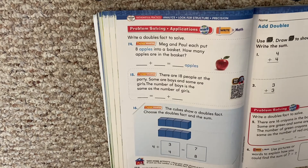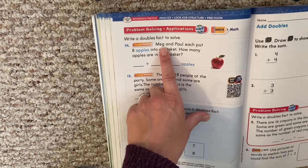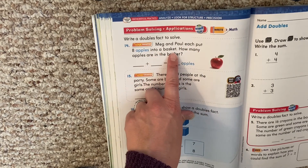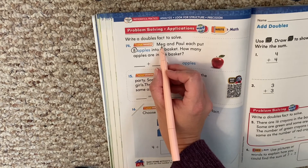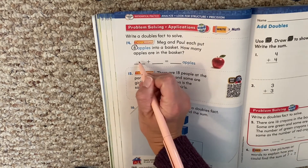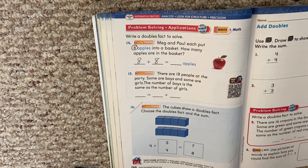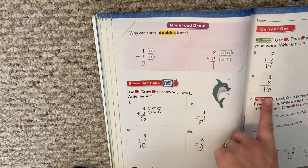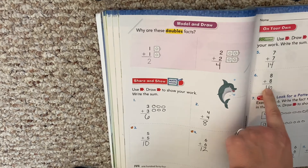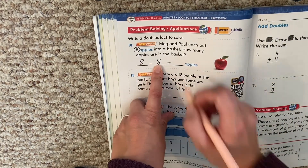Write a doubles fact to solve. Remember, doubles fact means we have the same addends — like two plus two, four plus four. Meg and Paul each put eight apples into a basket. How many apples are in the basket? If they each put eight in, that means eight plus eight. Eight plus eight is 16. Say that with me: eight plus eight is 16. The more we say it, the more we remember it.